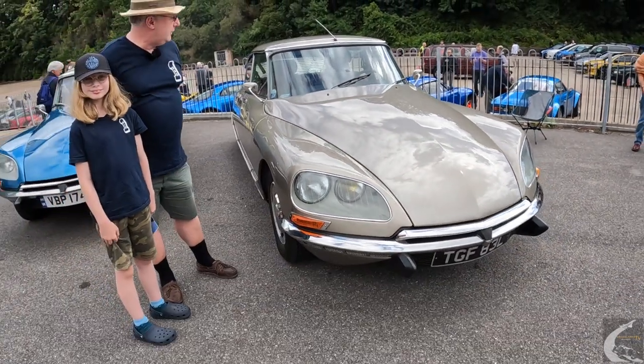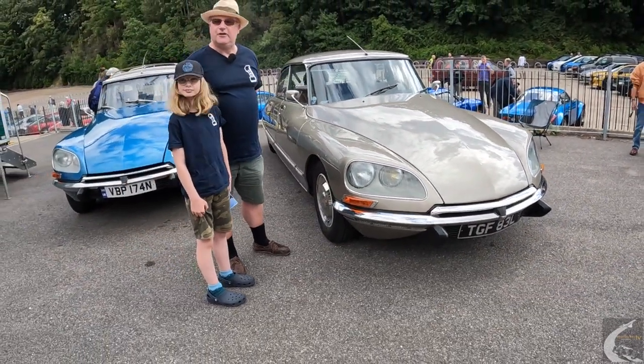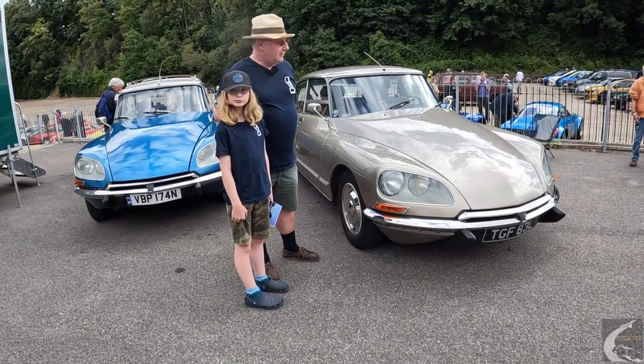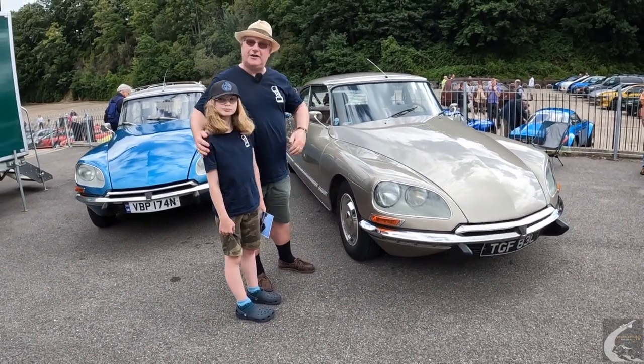It's a car we use very regularly. I use it at least once a week in the summer and monthly in winter, and we use it for family holidays in France.